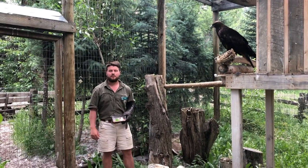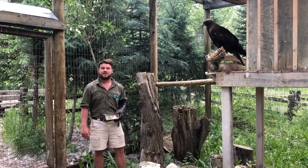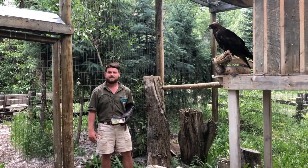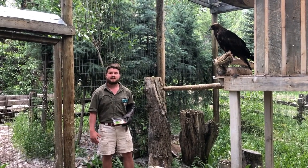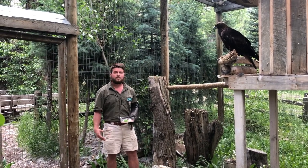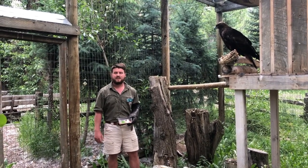Welcome to the Aspen Center for Environmental Studies. My name is Jeb. I'm a naturalist here as well as one of our raptor handlers. We are a licensed rehabilitation center for injured wildlife, which is why we are able to keep a few raptors around to help us with our educational programs.